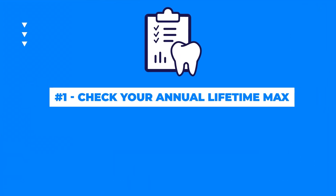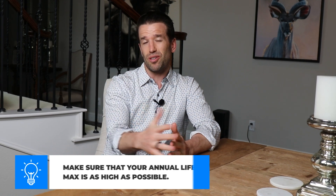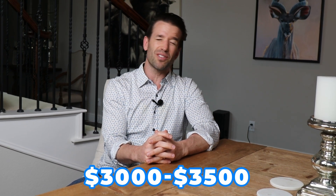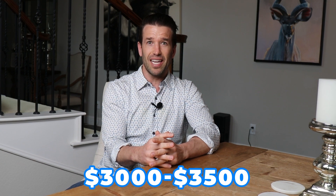So when choosing a plan, make sure your annual lifetime max is as high as you possibly can get. Obviously you're going to have to weigh out the monthly payments for your dental insurance versus how much you're going to actually be saving while using orthodontic coverage. But I like to tell patients to get the highest coverage they can get while in braces, because if you do, you can potentially save thousands. There are some orthodontic insurances that cover up to $3,500, and those are top amazing plans that can save you thousands of dollars on your braces.